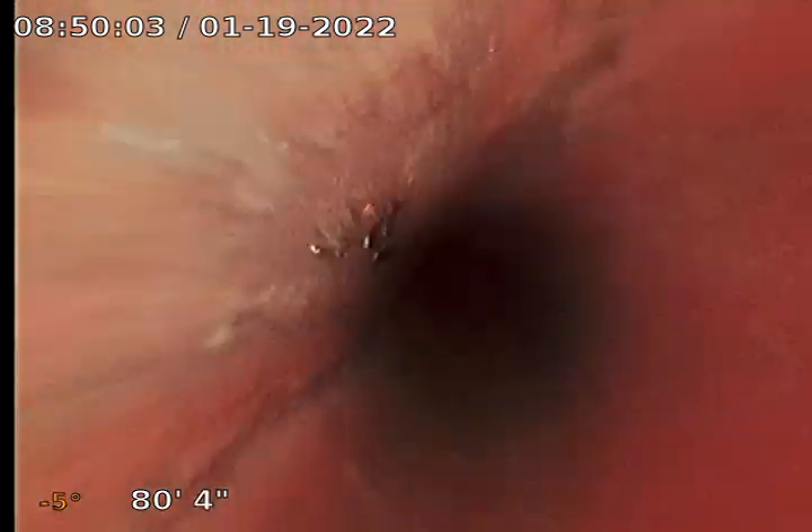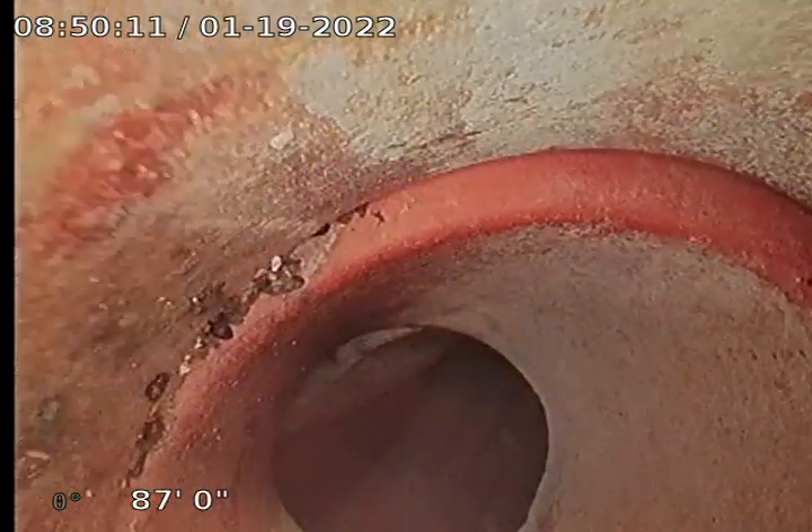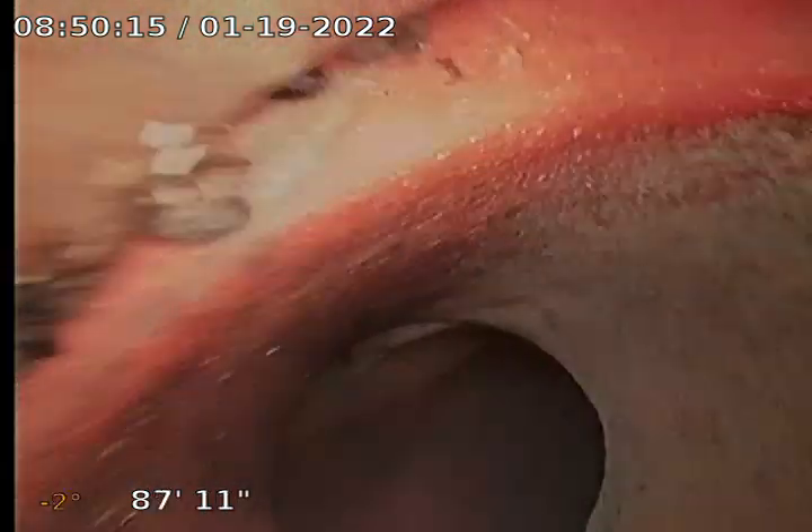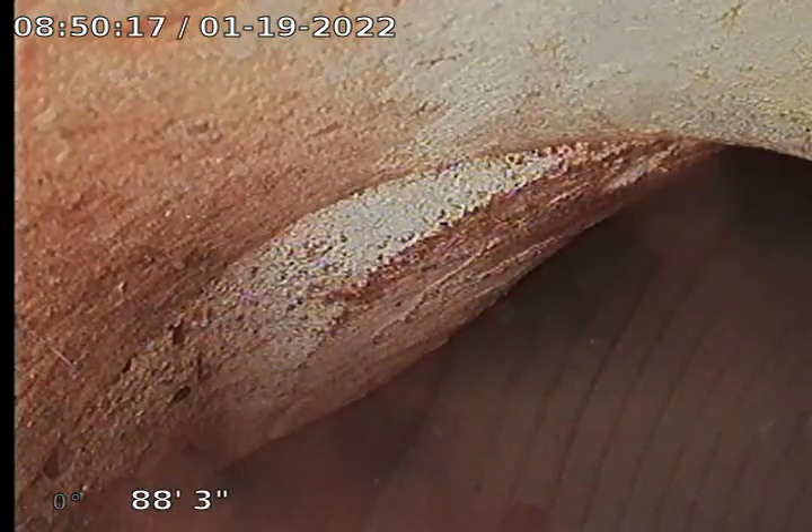There's the city tap. And there's the city sewer. Okay.